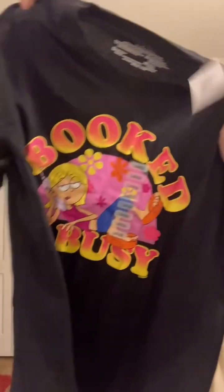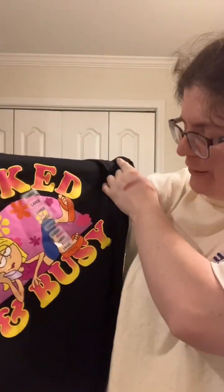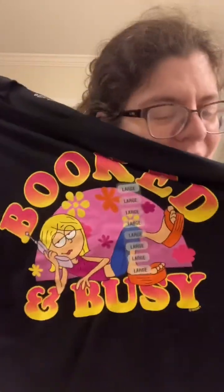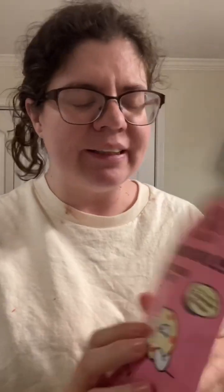Another millennial staple — I just had to have it. It's a Lizzie McGuire t-shirt! It says 'Booked and Busy.' Oh my god, I just had to have it! Who loved Lizzie? Hillary Duff — I'd love it if you saw this.